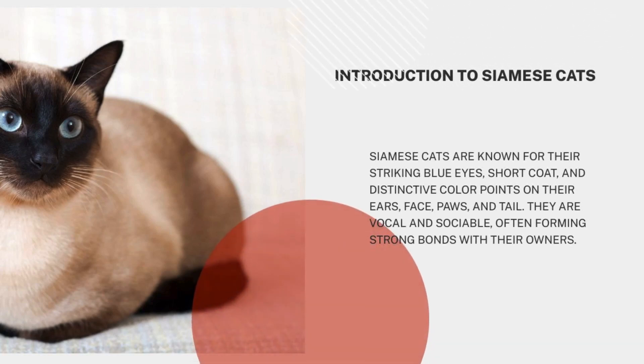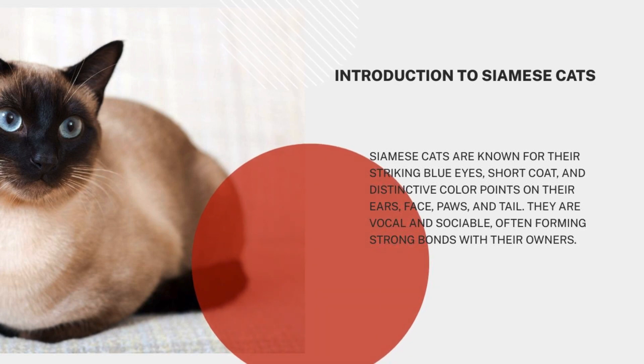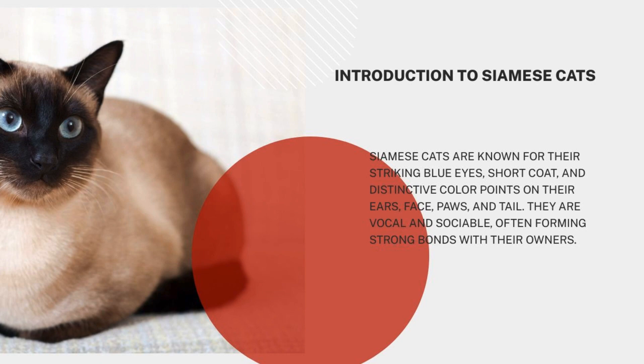Siamese cats are known for their striking blue eyes, short coat, and distinctive color points on their ears, face, paws, and tail. They are vocal and sociable, often forming strong bonds with their owners.